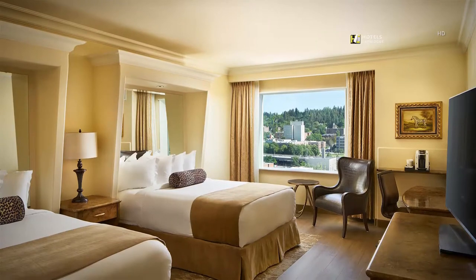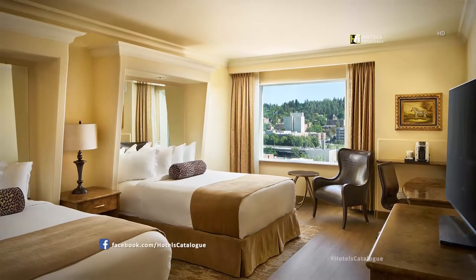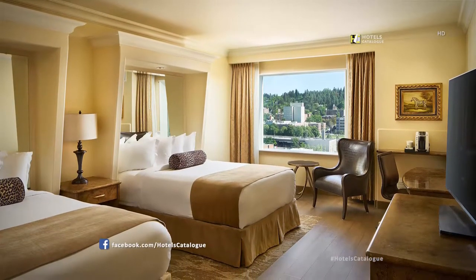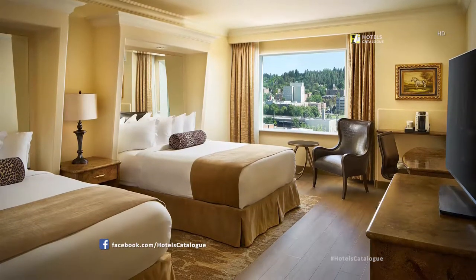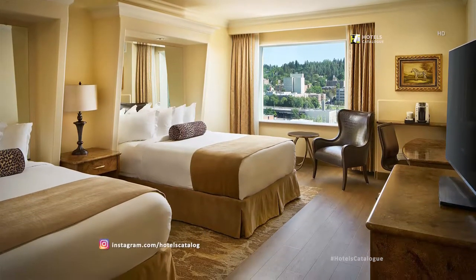Convenience and luxury come together in our renovated Queen Queen hotel rooms with fine fret-registered linens, a Keurig-registered coffee machine and premium views of Spokane.